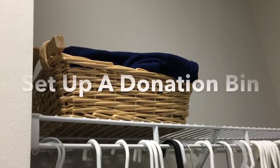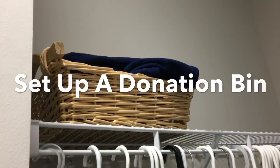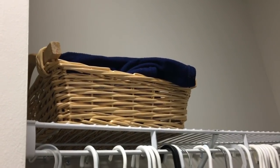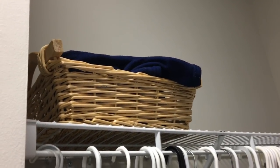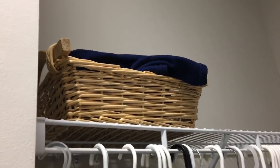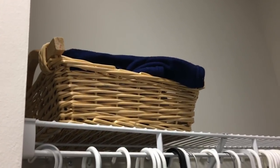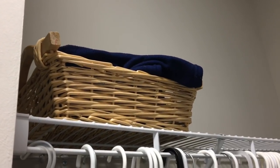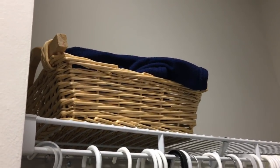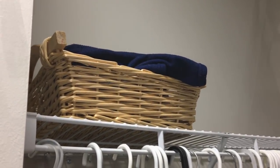My last tip for you is the donation bin. We have a basket on each side of our closets, and if there is a pair of pants or a shirt that we put on and it doesn't fit right that day, I'll throw it in the donation bin and wait on it a month or so. If I'm still not using it or looking for it, then I will donate it. Just having this here set aside makes the decision process a little faster, helps keep clutter at bay, and keeps your clothes minimal.